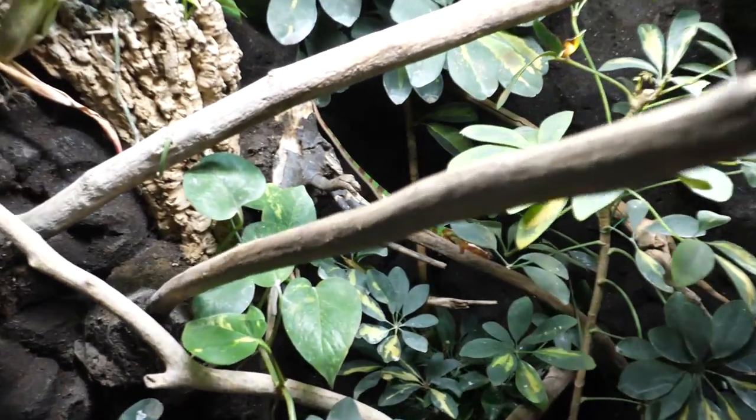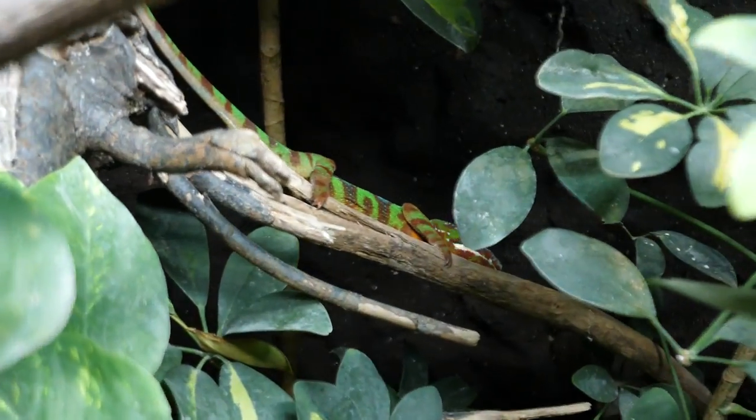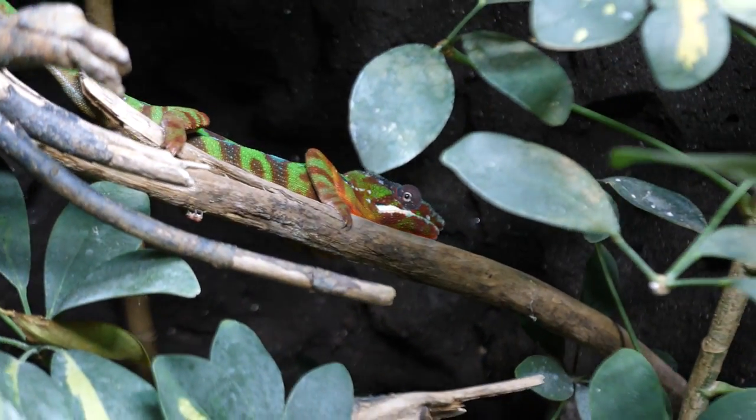This is Felix's enclosure, and in case you don't know, this is Felix. He is a panther chameleon that is currently kind of hiding from me.